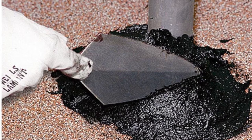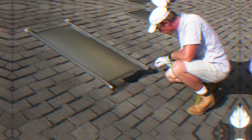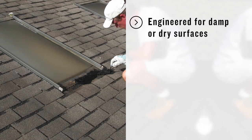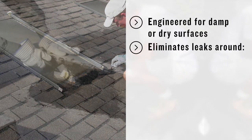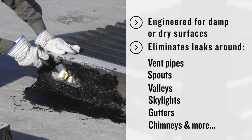Prevent leaks and repair damage to your roof with Blackjack All-Weather Roof Cement. Engineered for damp or dry surfaces, All-Weather Roof Cement eliminates leaks around vent pipes, spouts, valleys, skylights, gutters, chimneys, and more.